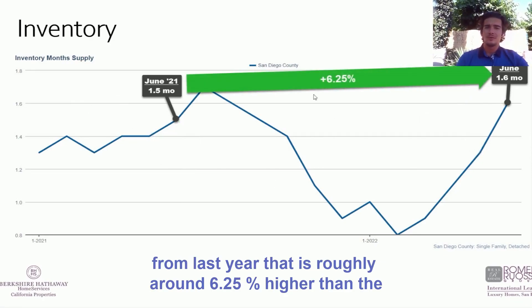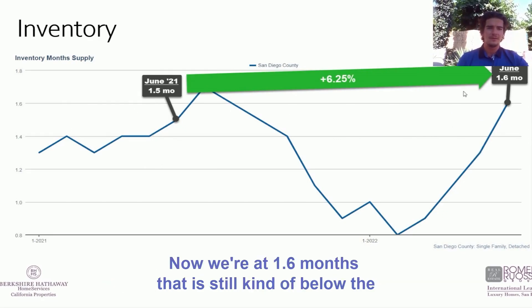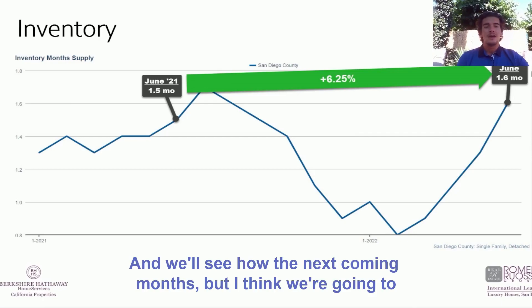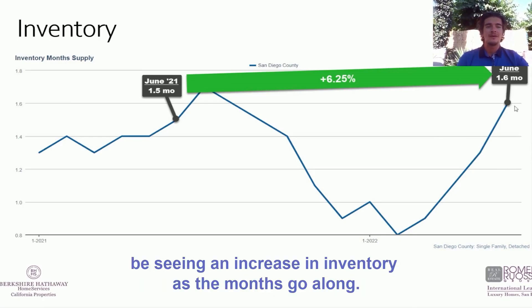That is roughly around 6.25% higher. At the same time last year we were at 1.5 months, now we're at 1.6 months. That is still a little below the threshold for a neutral market, which is four to six months worth of inventory. We'll see in the coming months, but I think we're going to keep seeing an increase in inventory.